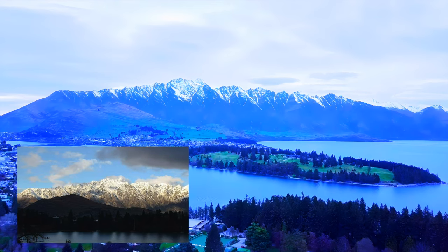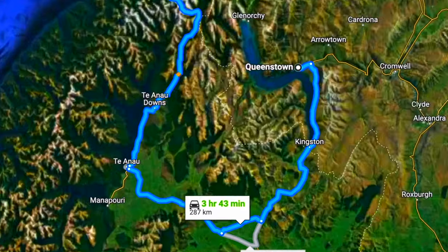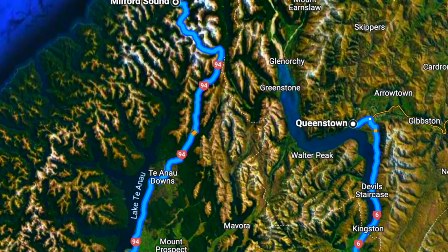We took a glassed-up bus tour to Milford Sounds, including a ferry cruise on the fjord for a couple of hours. From Queenstown, it was a three-and-a-half-hour journey to the Milford Sound ferry terminal. The bus journey takes you down the road towards the south end of the South Island before going up again to the Fiordland National Park of New Zealand.